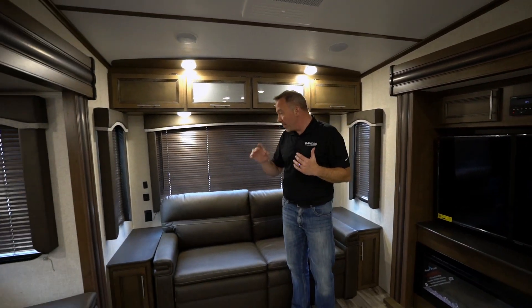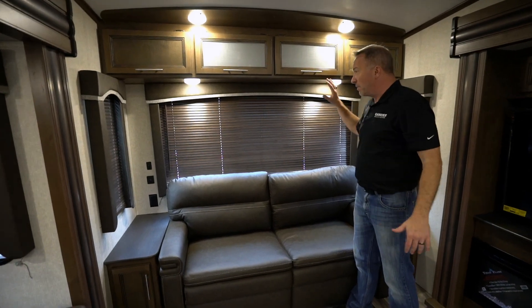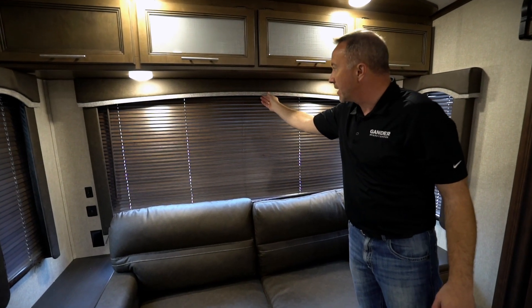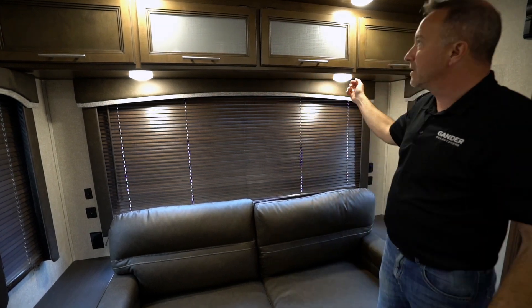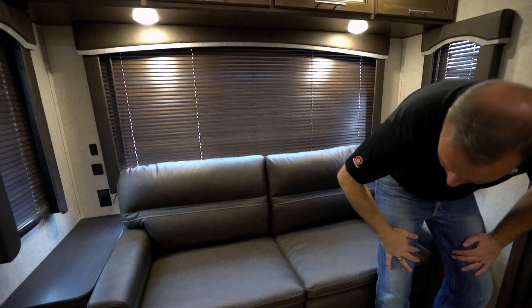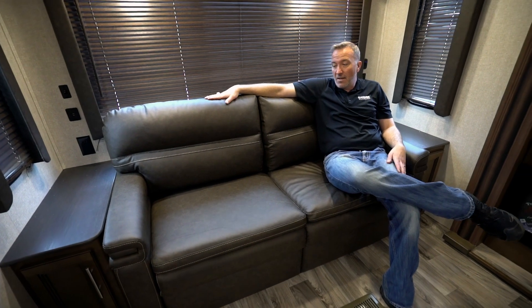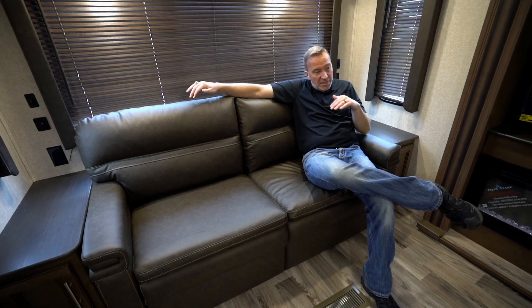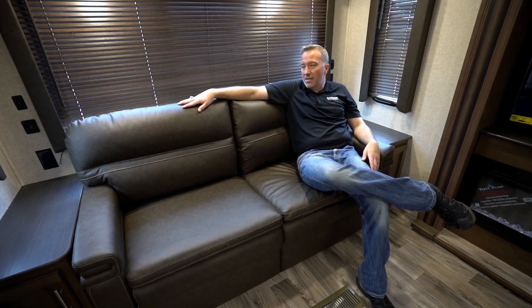Let's start right back here in the rear living section. Starting at the back with the beautiful panoramic window — that is huge, takes up almost the entire wall. This is the Storm decor, so you're going to see that sandy, light and dark accent scheme pretty much throughout. You've got the wooden valances, LED lights, and a large cushioned sofa. Those Thomas Payne pillow-top furniture pieces that Keystone puts in these Cougars are nice, plush, and comfortable.